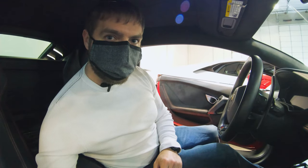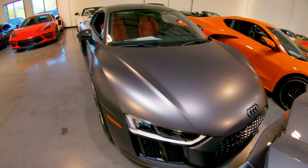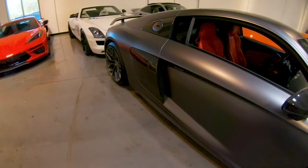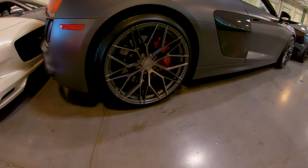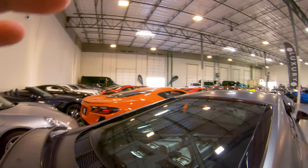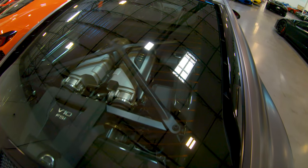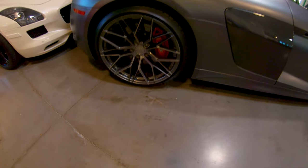Here we are with the second car I'm checking out today — this is a 2017 Audi R8 V10 Plus. I was crazy about both this car and that Huracan we just checked out. They both use the same 5.2-liter V10 motor and they just look great. Honestly, R8s present the motor better than the Huracans do, but you can't deny that this thing is a stunning machine.